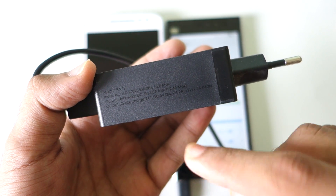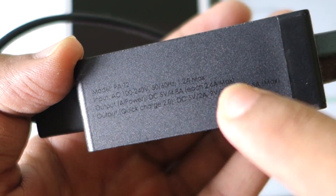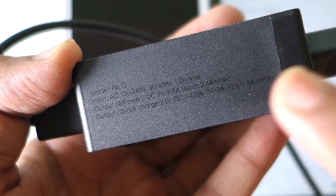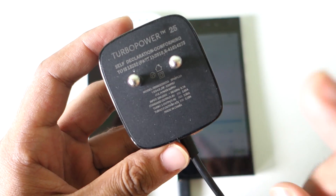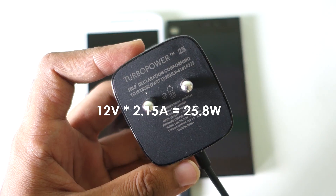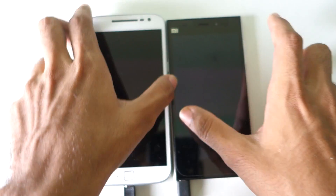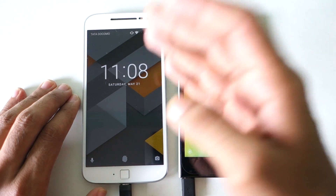Looking at the chargers: the quick charge 2.0 charger has a maximum output of 5V/2A, 9V/2A, or 12V/1.5A, giving a maximum of 18 watts. The turbo power charger has a maximum output of 12 volts and 2.15 amperes, going up to 25 watts. That is the reason why turbocharging is a little bit faster from 0% to 60-70%.